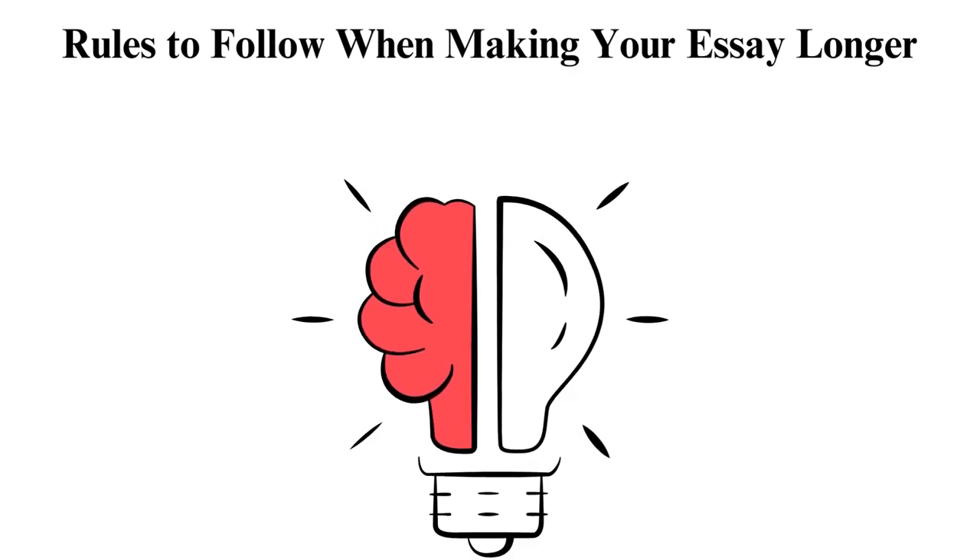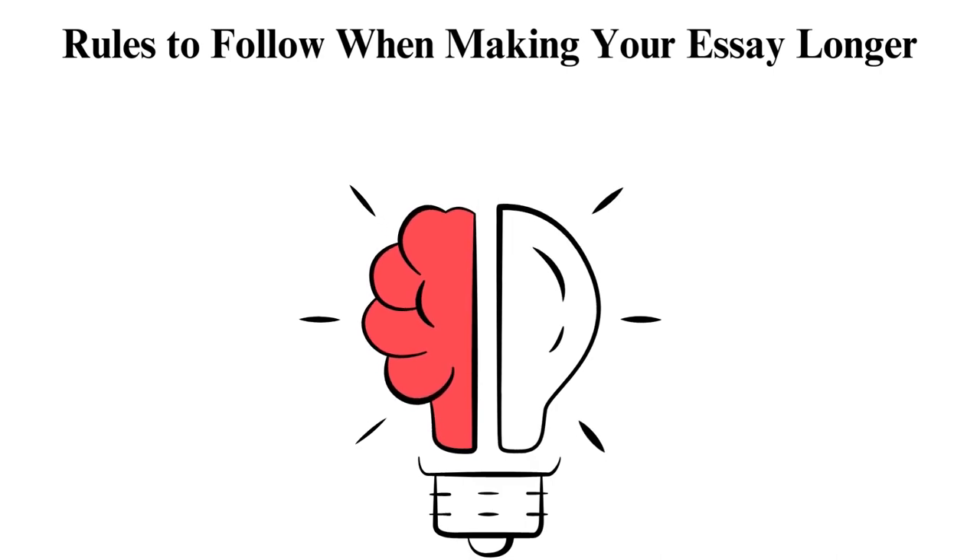If you need more tips on academic writing, you can learn some here and improve your writing quality and essay length. In conclusion, every student wants to submit the most quality essay to their tutor. However, sometimes this is not always the case, especially regarding word count. If you fail to do proper research, create a good outline, do proper proofreading, and ask for help from experts, you get disappointed.